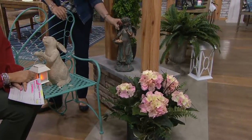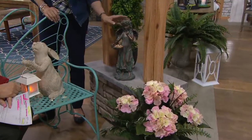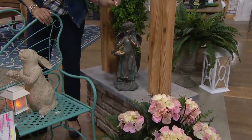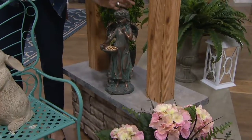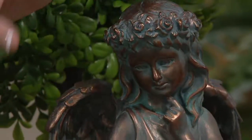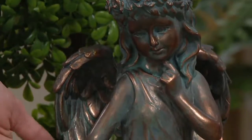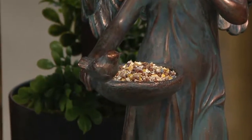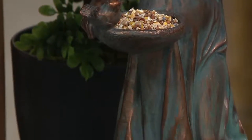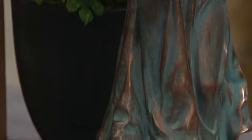And this verdigris finish, because it has this beautiful copper and then the patina, where you have that gorgeous green-gray-teal blend, as if these were sculpted from copper and then oxidized. But again, filled with a little bit of bird seed — indoor, outdoor, or covered front porch.